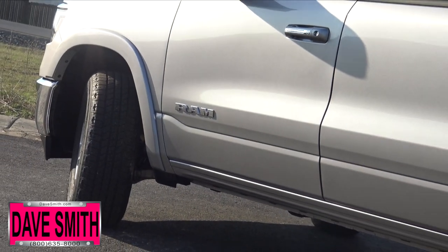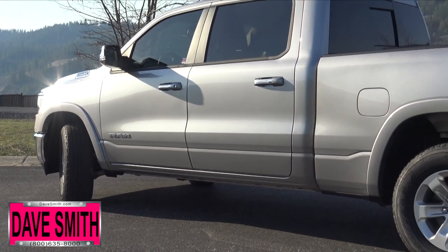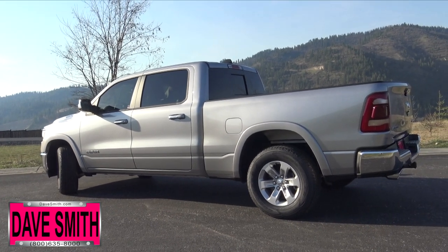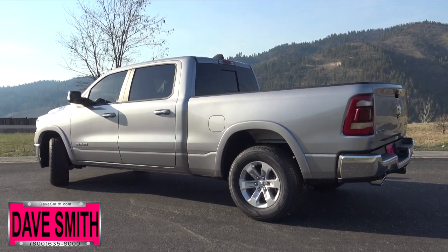It has the largest front brakes in the segment at 14.9 inches and has a new electric parking brake. It also features a new 4x4 off-road package which includes suspension with a 1-inch lift, electronic locking rear axle, tuned shocks, and hill descent control.